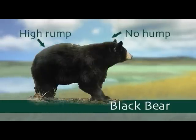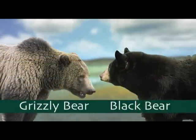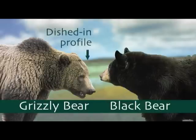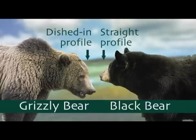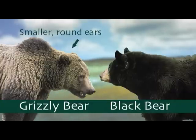Another way you can tell the two bears apart is by the shape of their face. Grizzly bears have a clear depression between their eyes and snout — a dished-in profile. Black bears have a straight profile between their eyes and snout. Grizzly bears also have relatively smaller, more rounded ears, whereas black bears have more prominent, oval-shaped ears.